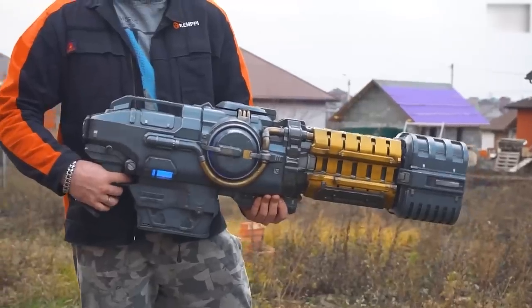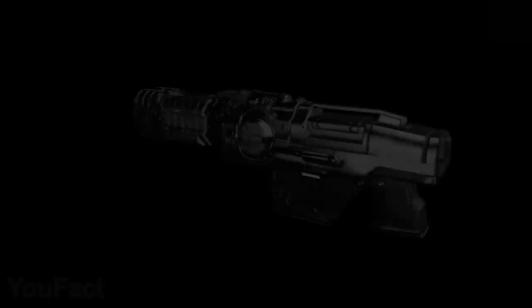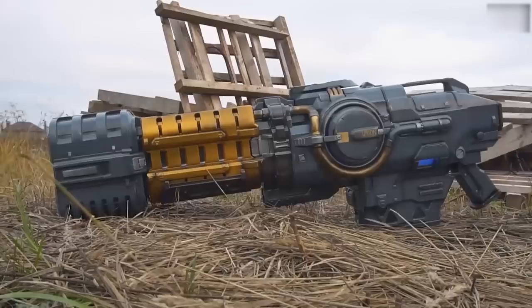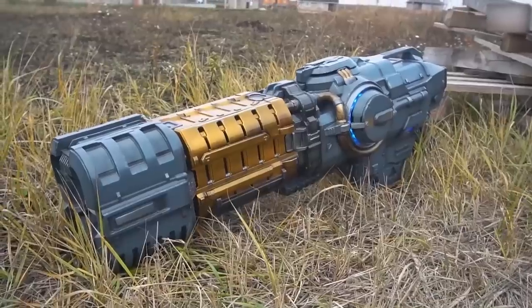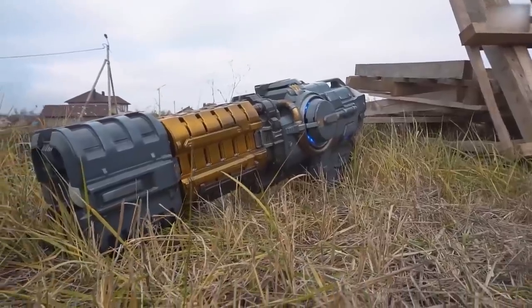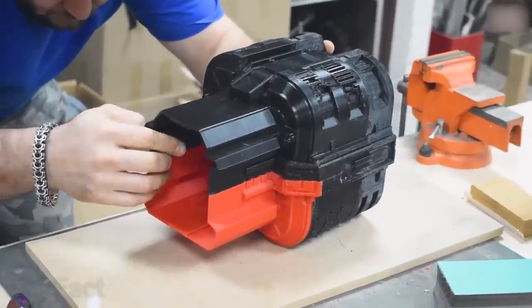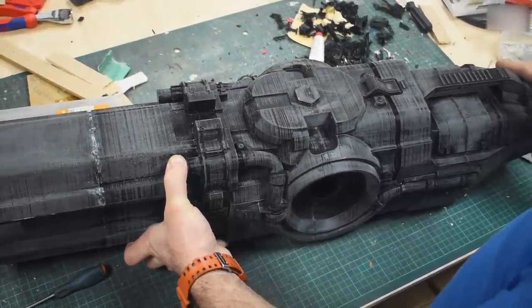Every Doom fan knows exactly what to do when the zombie apocalypse comes — plasma rifle! The time has come! This iconic weapon has been around for a couple of decades, but its latest version appeared in 2016's Doom Eternal. Thanks to some crazy enthusiasts, this thing is actually available in the real world. Unlike some cheap toys and models, this rifle is life-sized and completely handmade. The weapon includes an incredible amount of detail that makes it look almost exactly like the one in the game.